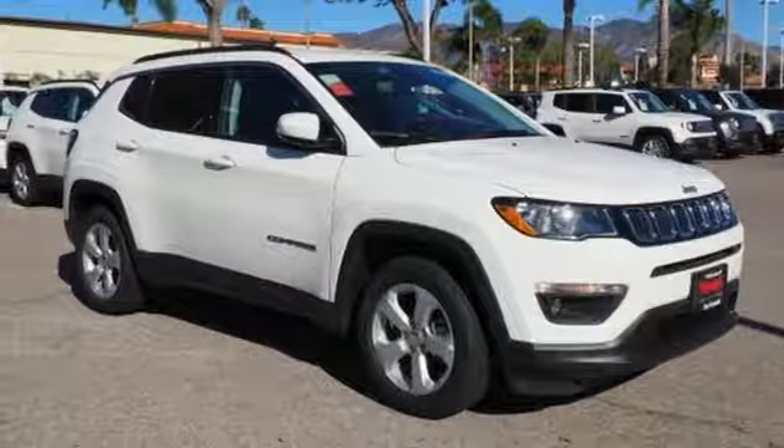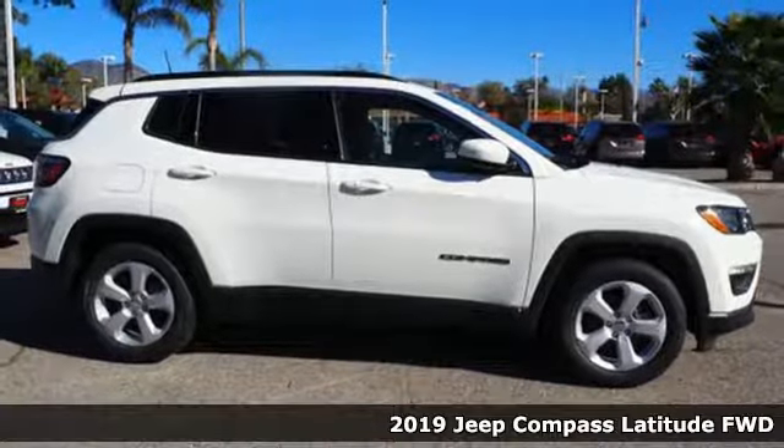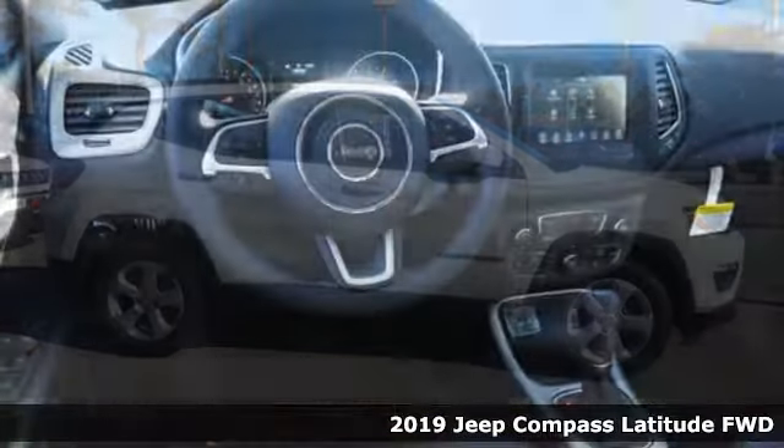It's a new 2019 Jeep Compass. This Compass takes you to your go-to place no matter how hard it is to get to.